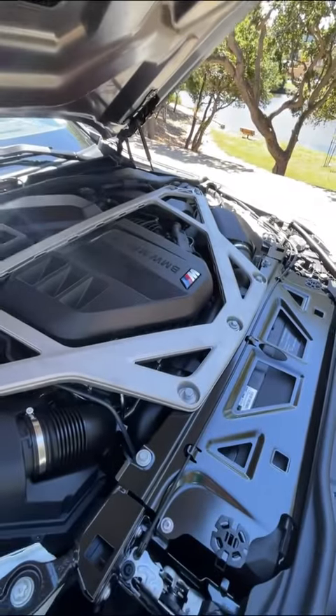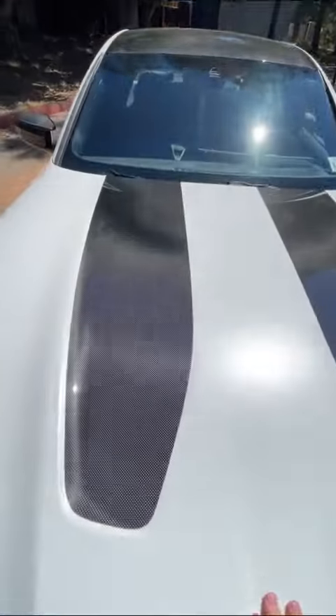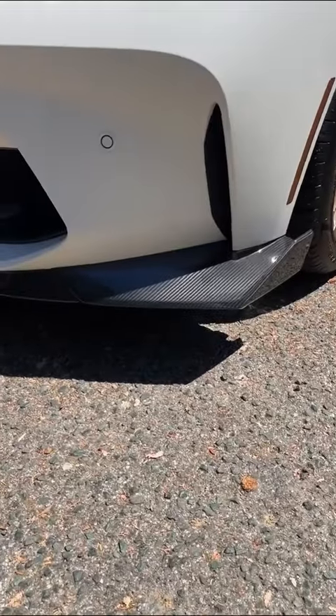You also get this strut tower brace for better rigidity, and this hood is fully made from carbon fiber to save weight. You can still tell that it's carbon from the outside because you get these two stripes here on the hood. And that's far from all the carbon fiber you get.